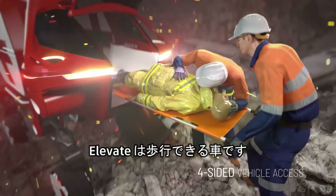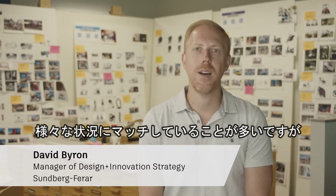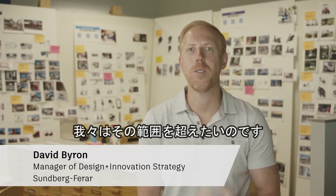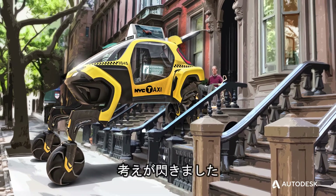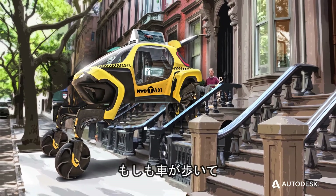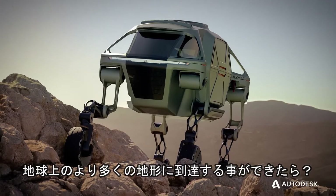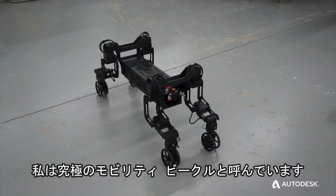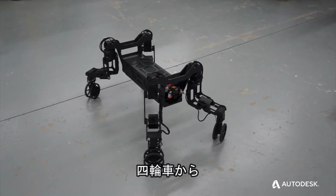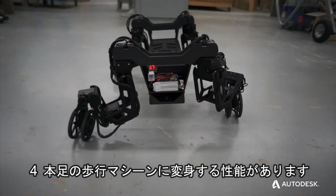Elevate is a car that can walk. There are actually a lot of situations where vehicles meet their match based on current wheel, tire, and suspension system capabilities, and we just want to go beyond that. If a car could walk, can it go farther and reach more terrain on Earth than a traditional rolling vehicle? I like to call it the ultimate mobility vehicle. It has the ability to transform from a four-wheeled vehicle into a four-legged walking machine.